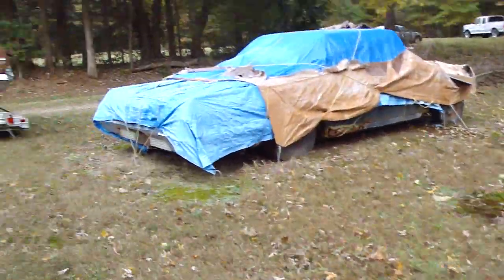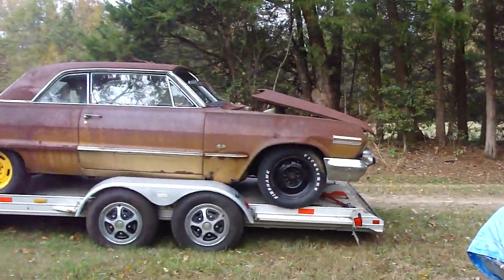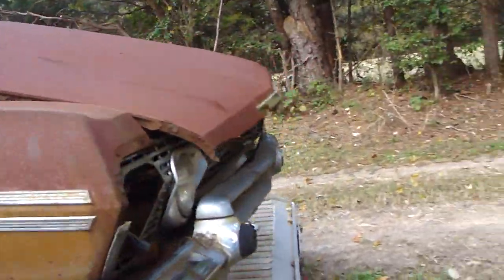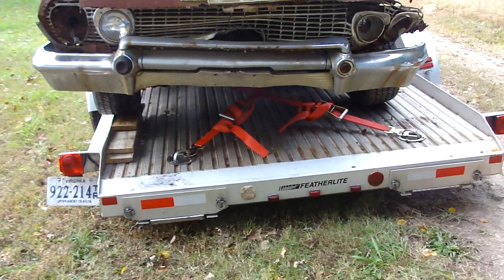Both wheels were locked on there. I had to beat them off with that pipe over there. That didn't hurt the wheels though. Plus the steering is locked up — I could not steer it. I had to position it just right for it to go up on the trailer.